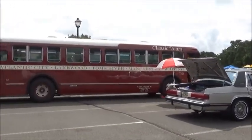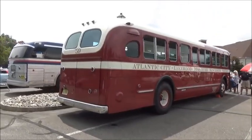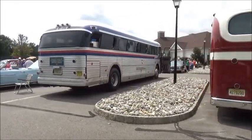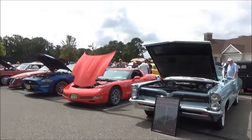Now we're heading up. We got the buses — as you can see, beautiful buses from the New Jersey Transit. These are some of the buses, two of the buses, that they've restored. Coming up to a Pontiac here.